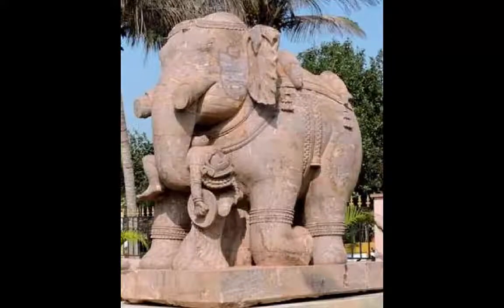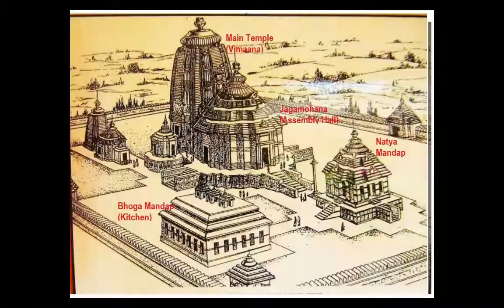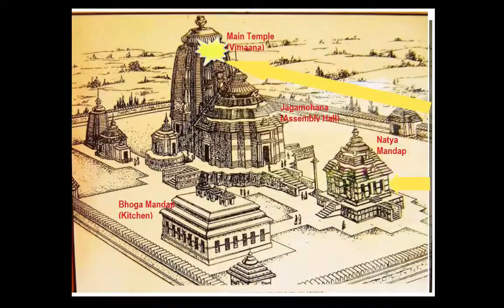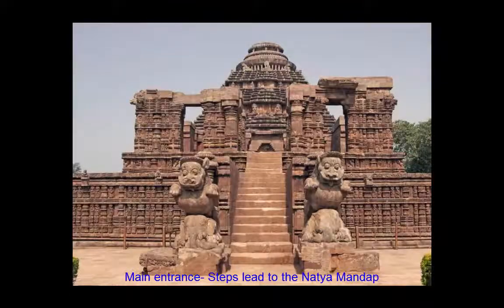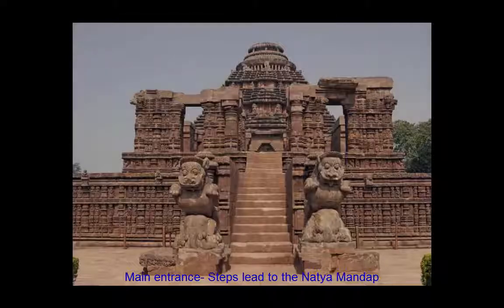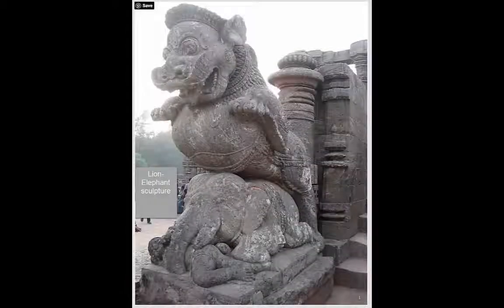The Jagmohana and the main temple, which was also known as the Vimana, stand on the same platform. The Vimana no longer exists. The architecture is so unique that the first rays of the sun from the coastline would fall on the Natyamanda, and the rays would then reflect from the diamond placed at the top of the sun god idol in the main temple. The main entrance leads to the Natyamanda, a big pillared hall built on a raised platform in front of the Jagmohana. The delicately carved dancing figures on the pillars represent the traditional Odissi dance form. At the entrance of the Natyamanda are two carved statues of magnificent stone lions crushing elephants.